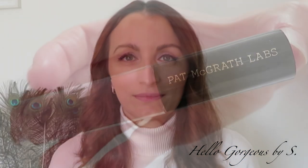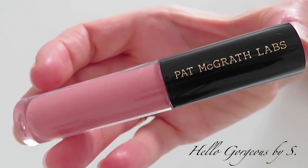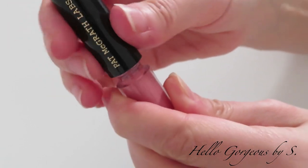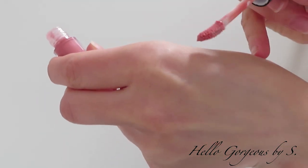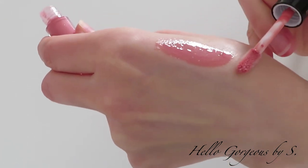Now we've seen the products from the set, and all we have to do is try them on. I'll start with the lip gloss. I am familiar with the Pat McGrath lip gloss formula — I tried it in the past — and I can say that this formula has both good and bad sides. From the good sides, I can mention that it is thick and that it has a beautiful shine on the lips.